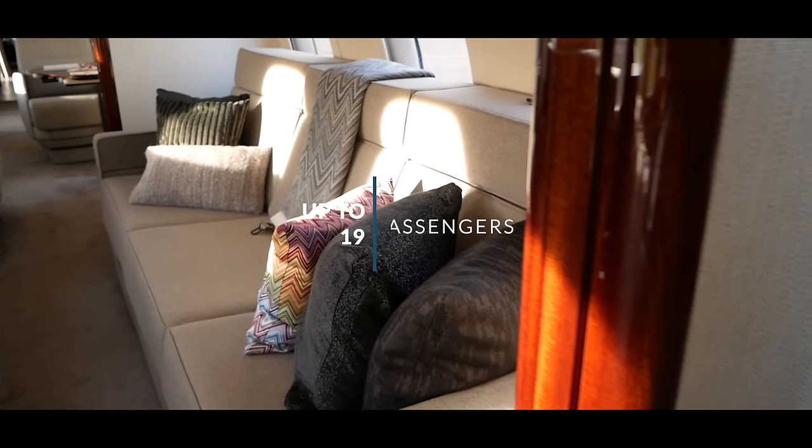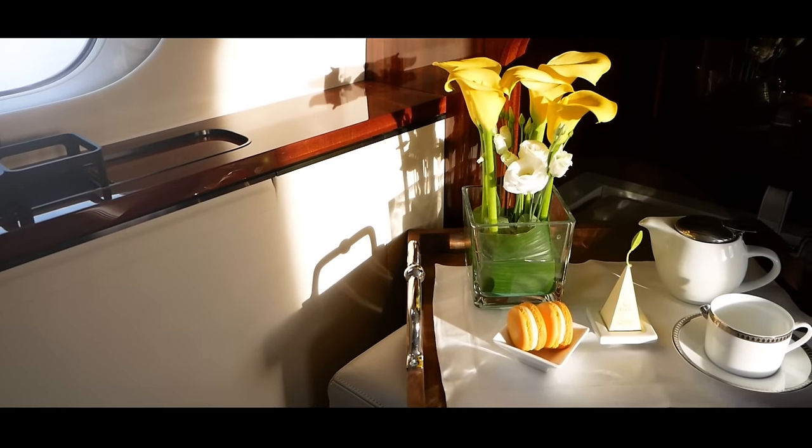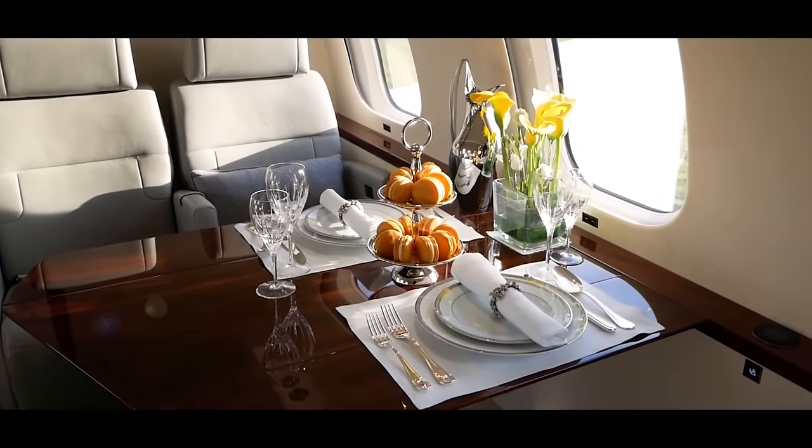Within this luxury interior, you can find four true living spaces, with all the features, room and comfort you may need — both in the cabin and the cockpit.